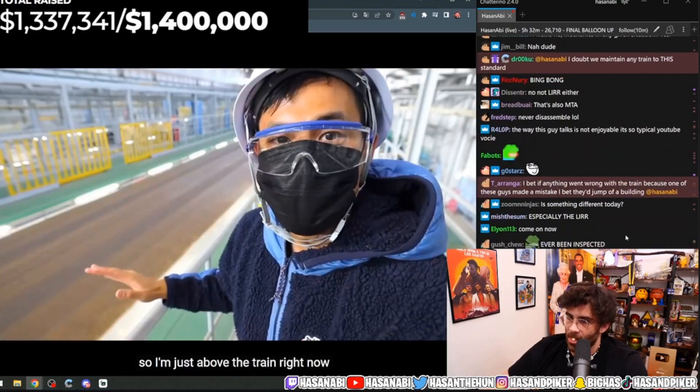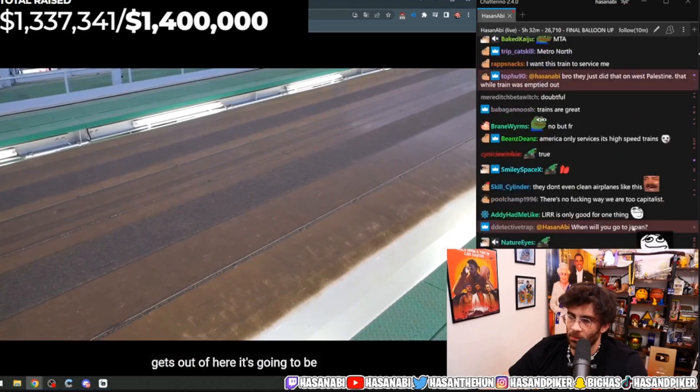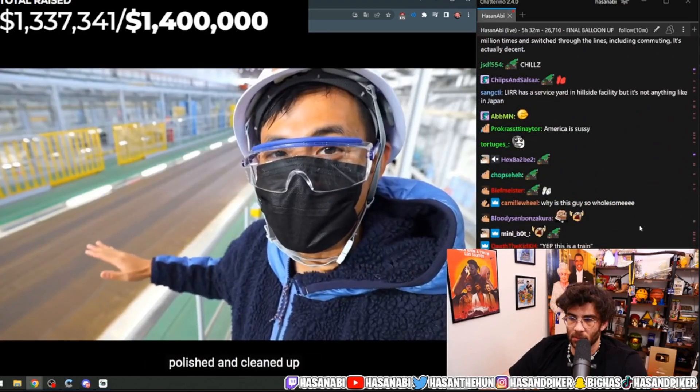I'm just above the train right now. I climbed the stairs and you can see it's a little bit dirty, but by the time it gets out of here, it's going to be polished and cleaned up.